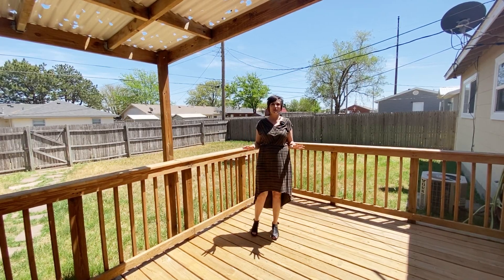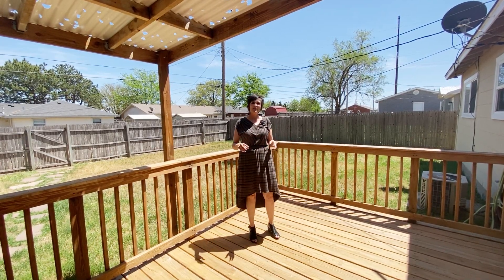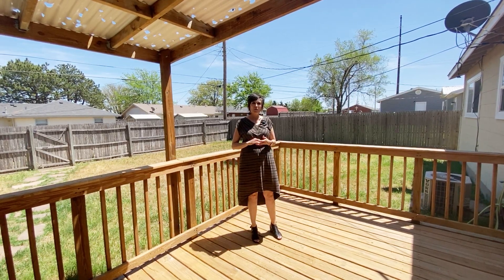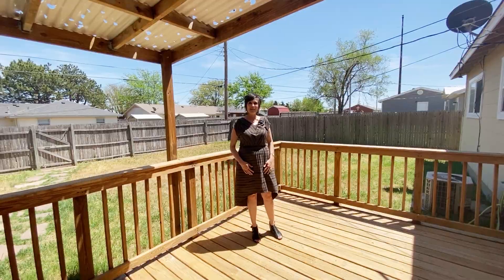Hi, I'm Mitzi Wade with Keller Williams Realty. I'm at a beautiful home in South Lawn South. It features two bedrooms, one bath, one car garage, and this great patio. So let's take a look.